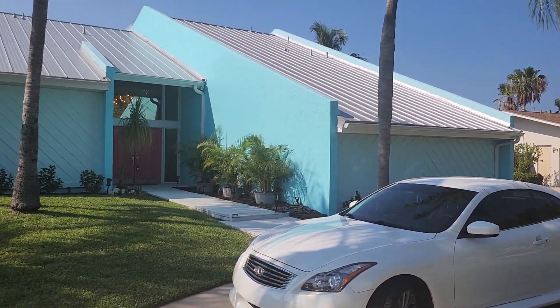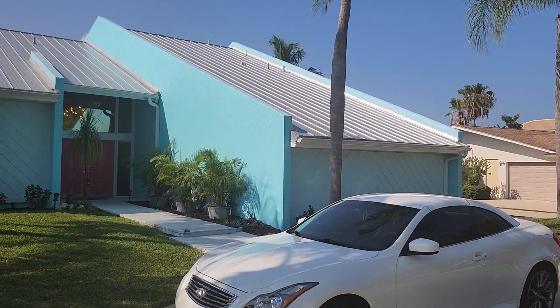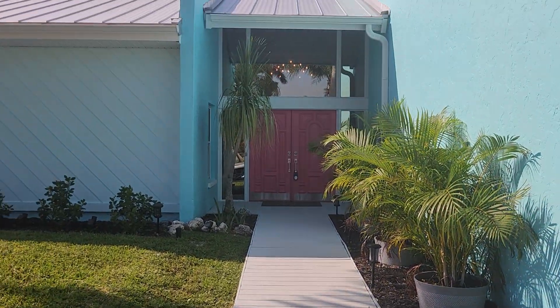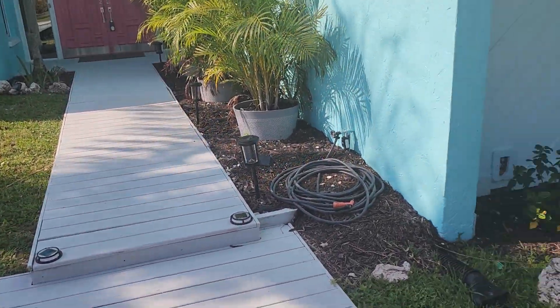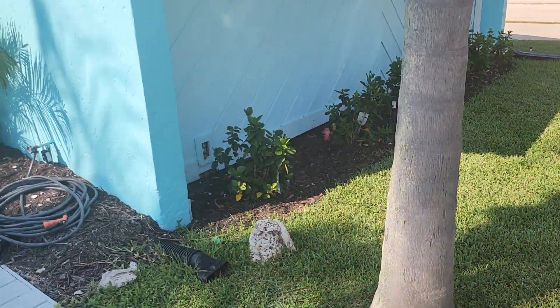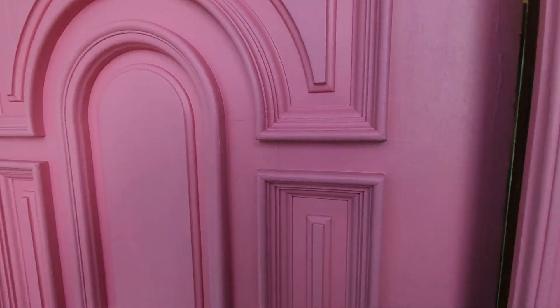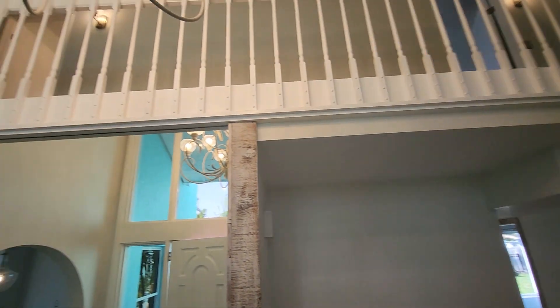Here at the front we've got a very 70s sort of architecture with the metal roof that was actually just done. Fresh paint on the walls and also to this walkway. You also have irrigation, landscaping, and lighting freshly done. Double door entry here into the foyer.